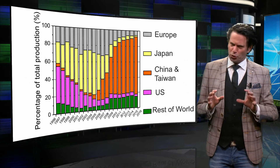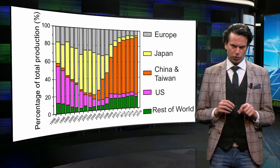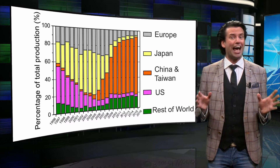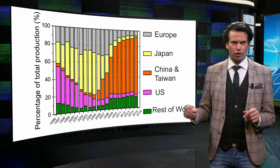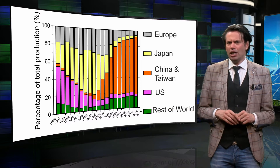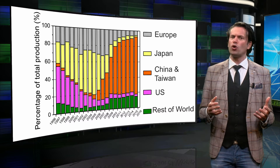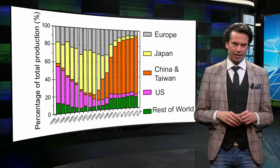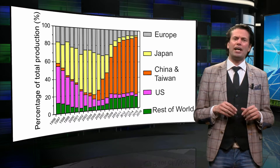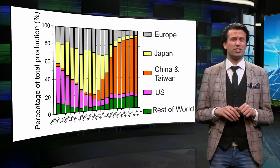This figure shows the contribution of various nations to the worldwide solar module production. The vertical axis represents the percentage of the total annual production. The horizontal axis represents time, going back 20 years. We can see that the location of production has strongly shifted over the last decade. Up to 2006, Japan and the US, denoted by yellow and pink, had a combined market share of roughly 60 percent.